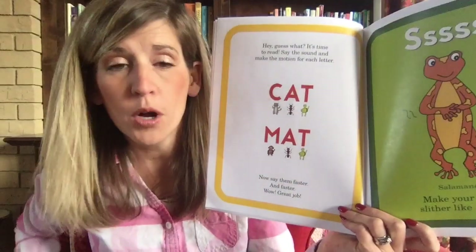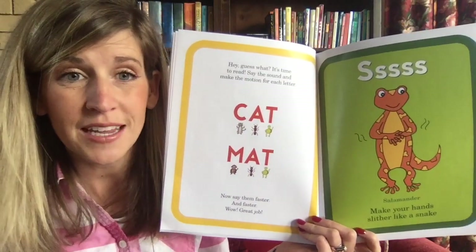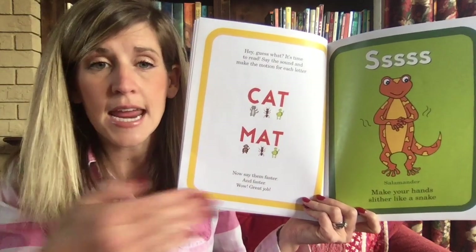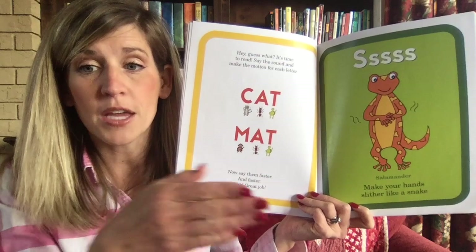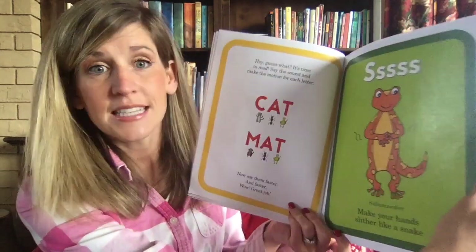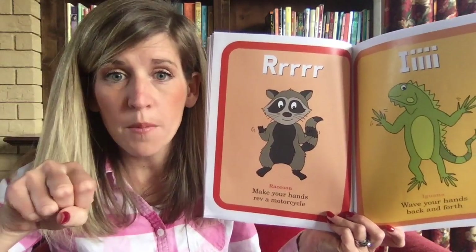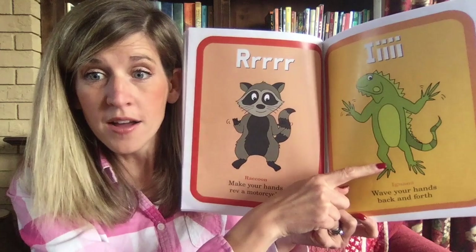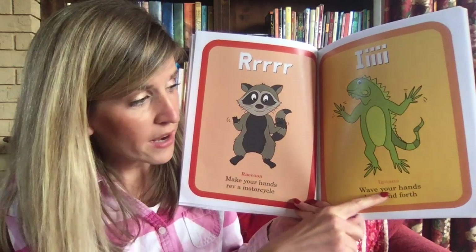Now we're going to learn some more letter sounds. The way this book works is you learn a couple of letter sounds at a time and then you add them together to make words. Use your hand like a snake — the snake says 'sss.' Make your hands slither like a snake. Here's the raccoon — make your hands rev a motorcycle: 'rrr.' And this iguana — wave your hands back and forth.